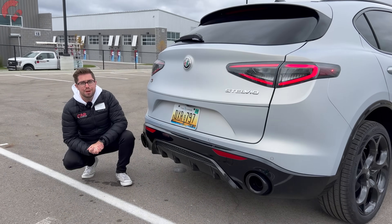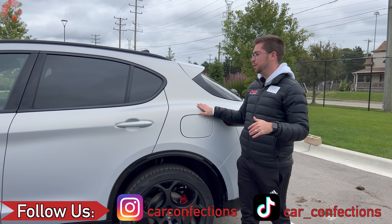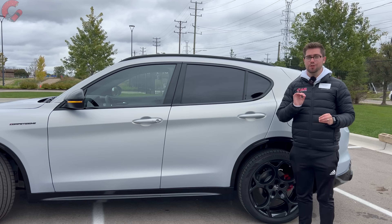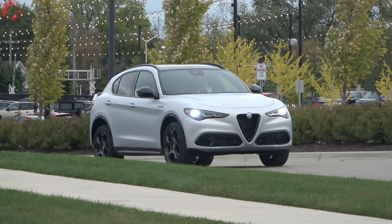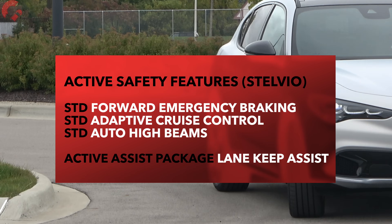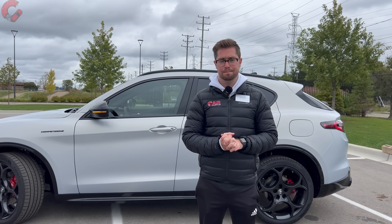Before we go any further, I want to talk about this paint. This is called Moonlight Gray, and it's Alfa Romeo's first matte paint. In person, it is absolutely stunning. As far as safety systems, this is an Alfa Romeo but also a family SUV. You get three out of four active safety features as standard equipment on this model, and you can option additional safety systems via an optional package.